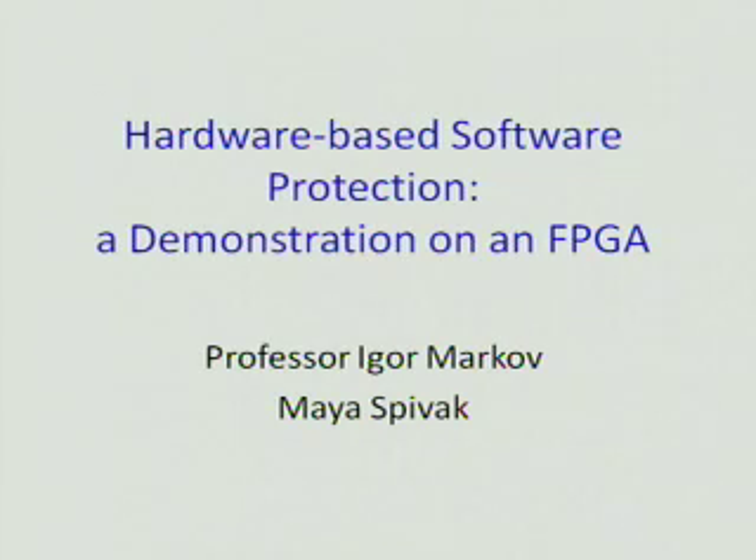Hi, my name is Maya Spivak. I'm going into my third year as a computer engineering student in the department of electrical engineering and computer science. This summer I worked on a project with professor Igor Markov called hardware-based software protection, a demonstration on an FPGA.